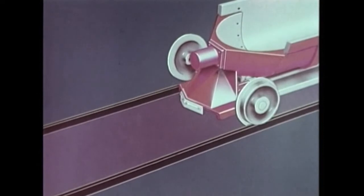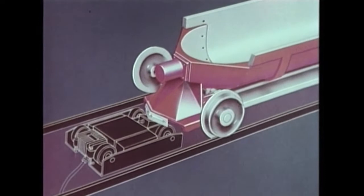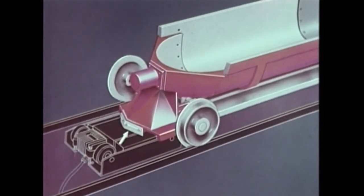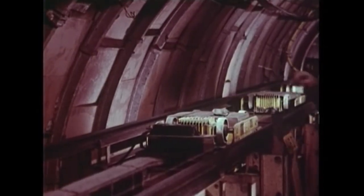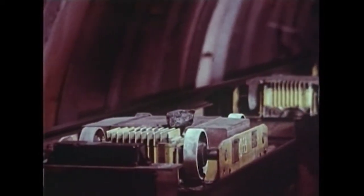Chaque tête de rame est équipée d'un soc destiné à chasser les corps étrangers éventuels. Ce soc comporte une jupe souple qui passe entre les galets du dispositif de rupture d'entrefer. Cette jupe souple balaie la surface des inducteurs.